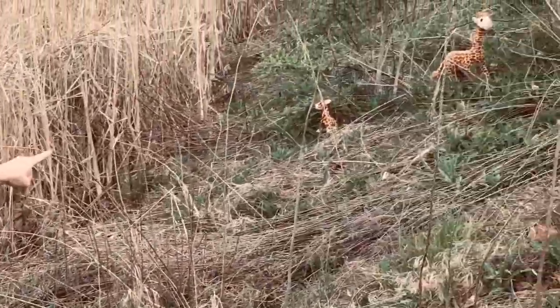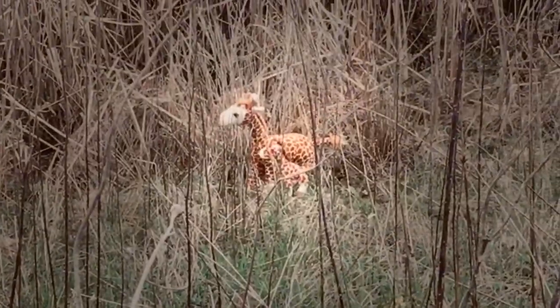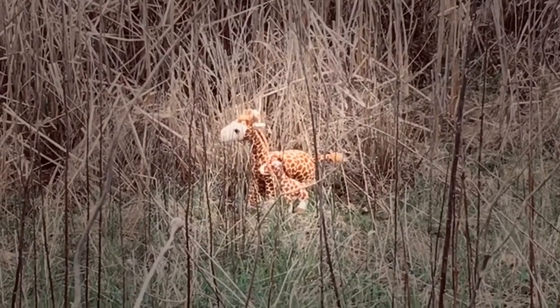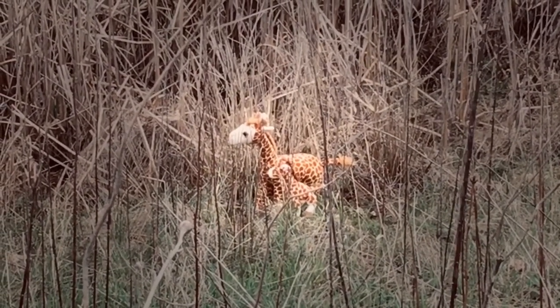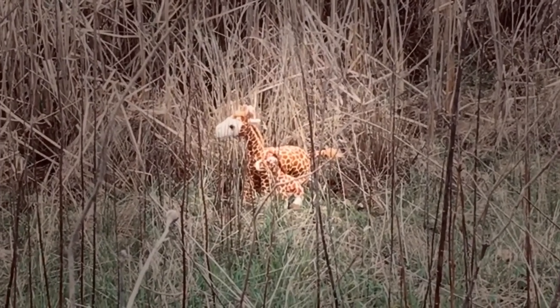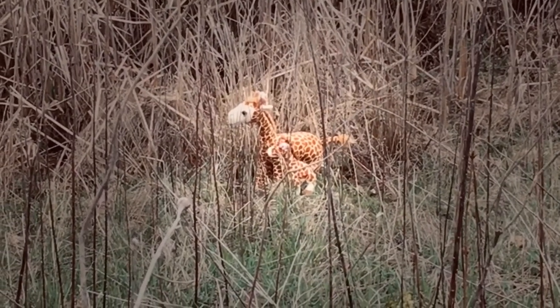I see one! There's a mother giraffe and her baby — a baby giraffe is called a calf. Now, interesting fact: when a mother gives birth to a calf, she's actually standing and the baby kind of falls out — ouch! But within minutes the baby calf is able to stand and start walking around with its mother.